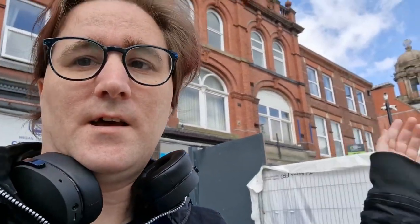Morning, good afternoon, good evening, wherever the fluff you are. Welcome to yet another catch-up of what's going on with this demolition site.